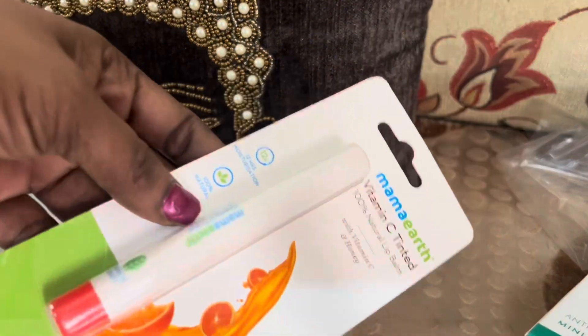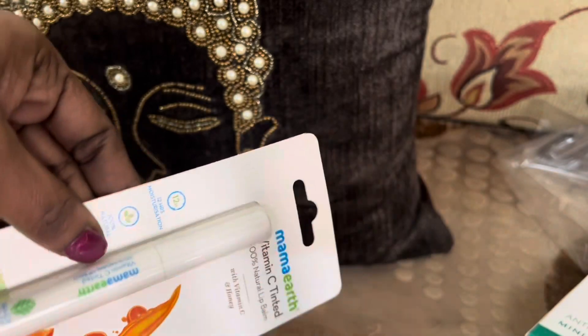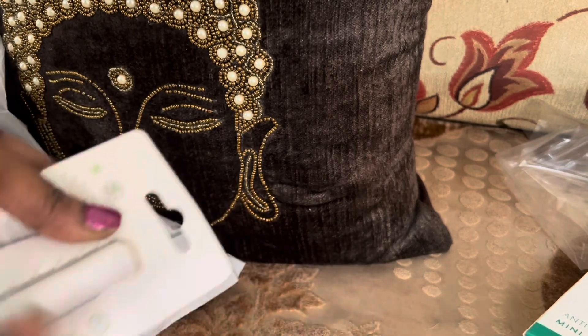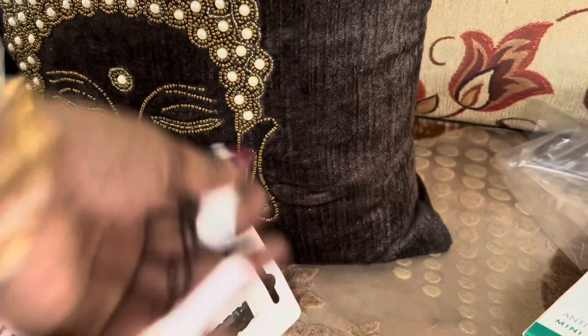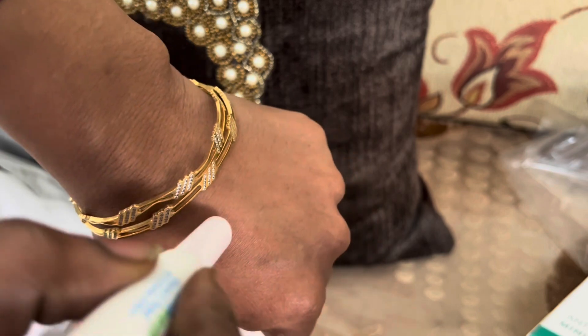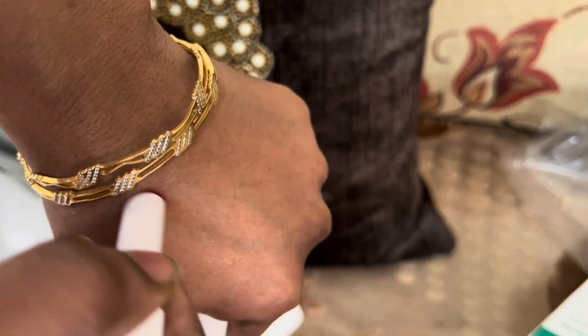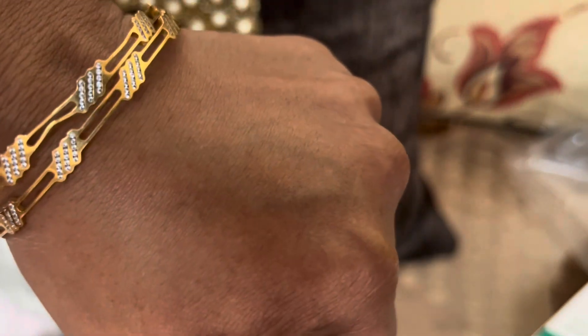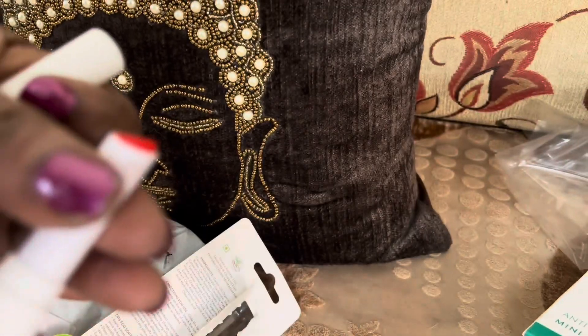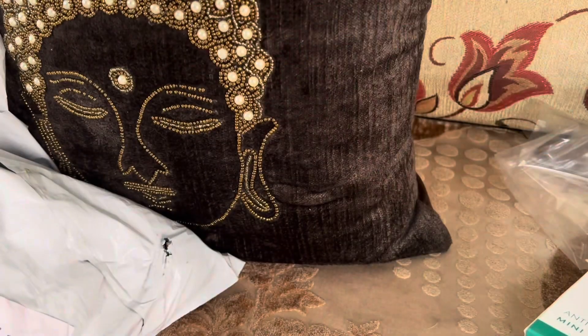Next is a lip tint — a Vitamin C 100% natural lip balm. It is lightweight and provides 12 hours of moisturized lips. It is 100% natural, paraffin-free, cruelty-free, and vegan. I prefer it, though the color application may not be very strong. Once I use it, I will share my full review.